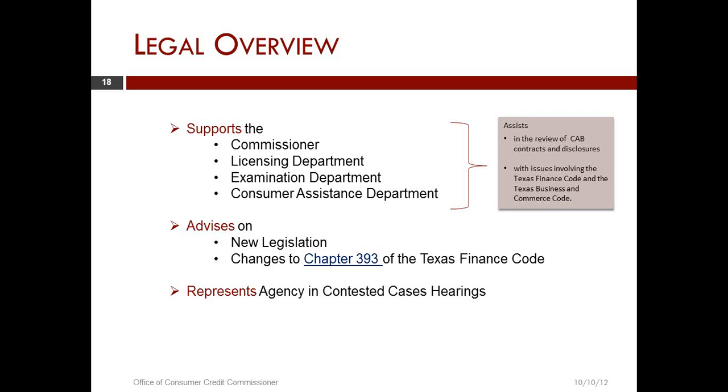We also advise the agency on new legislation, which may be from the state or the federal level — specifically changes to Chapter 393. If there are changes, it is very possible that we may be asked to do some of the initial drafting. The legal department also represents the agency in contested case hearings.